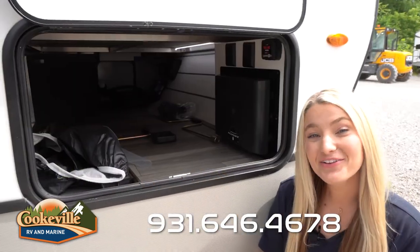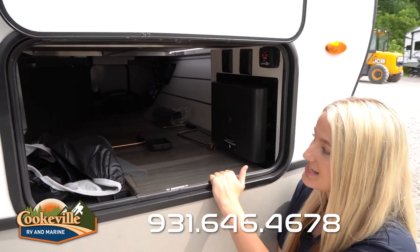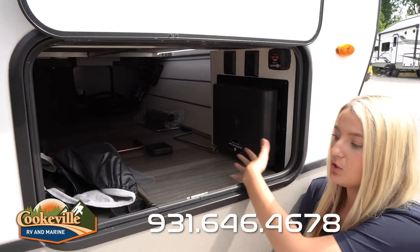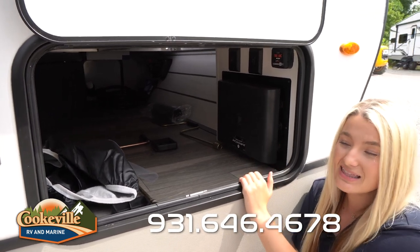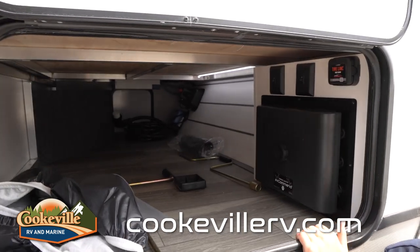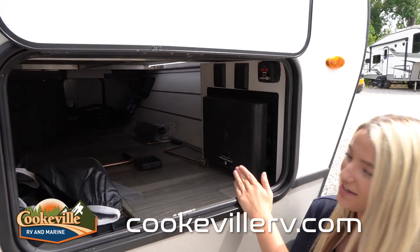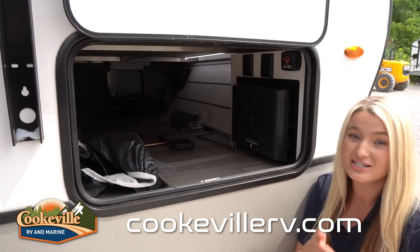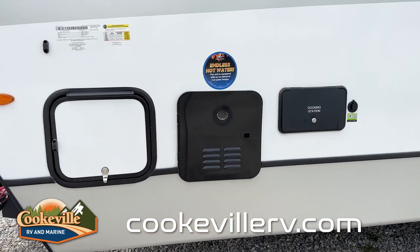Now let's take a look at the storage space. Located in the front of the camper we have our pass-through storage space — there is plenty of space in here to store anything you might want to take along to the campground. It has an easy-to-wipe-down surface inside. On the other side we have some hookups and other things you're going to need at the campground, including your battery disconnect. That door is a little bit smaller but easy to lock, and right next to that door we have our tankless water heater and our docking station.